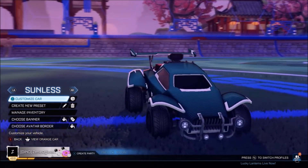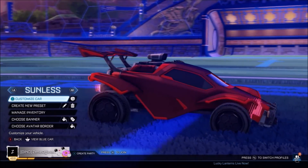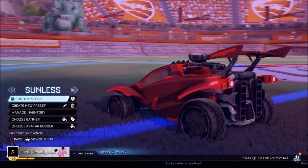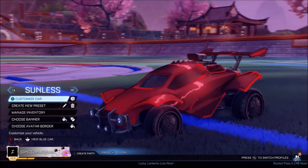My favourite video from Sunless Khan is probably one of his recent ones — I think he uploaded it about a week ago — where he tried to qualify for RLCS with Lethul, Flurry, and Musty. There are so many outlets to choose from on his channel, but that one really stood out. Here's a look at it.